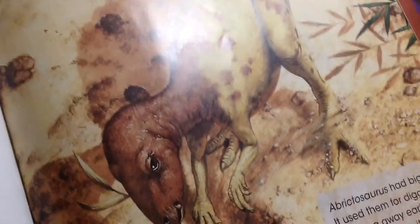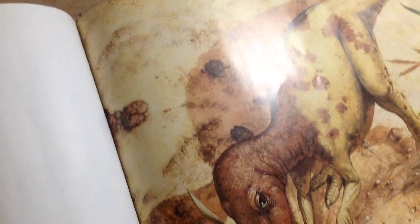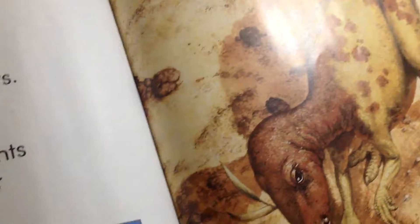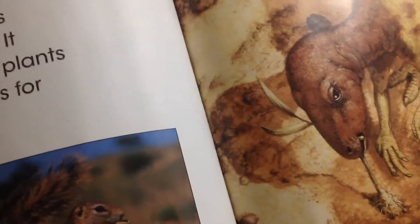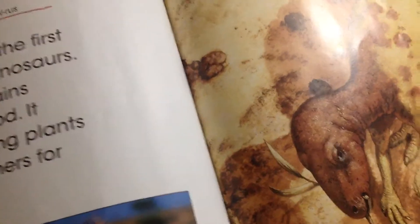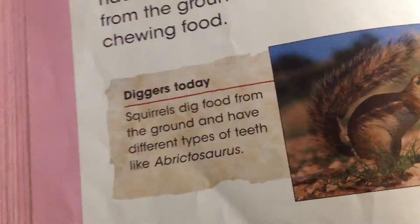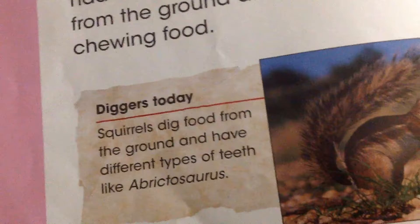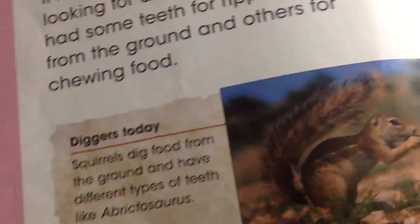Melanosaurus was one of the first two-footed plant-eating dinosaurs. It ran across the dusty plains looking for all kinds of food. It had some teeth for ripping plants from the ground and others for chewing food. Today, squirrels dig food from the ground and have different types of teeth, like Abracosaurus.